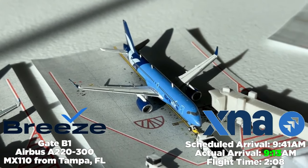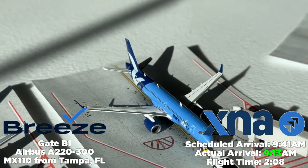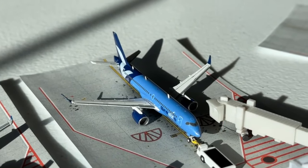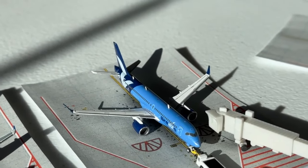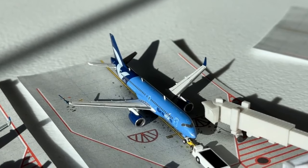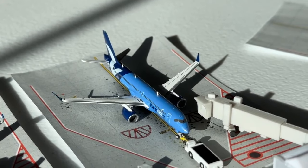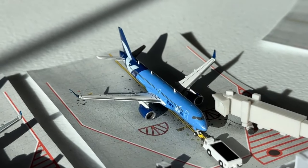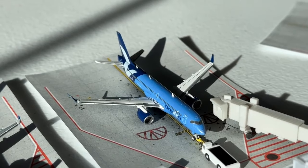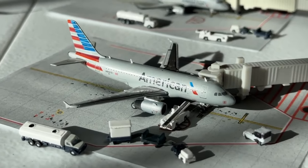At gate Bravo 1, we have a Breeze Airways Airbus A220-300 operating as MX110 from Tampa, Florida. Scheduled to arrive at 9:41 AM, it came in early at 9:13 AM — a two hour and eight minute flight. Breeze has sustained their operation really well here at Northwest Arkansas compared to Oklahoma City and Tulsa, maintaining Tampa, Orlando, and New Orleans. They discontinued the San Antonio service and added Orlando earlier this year.